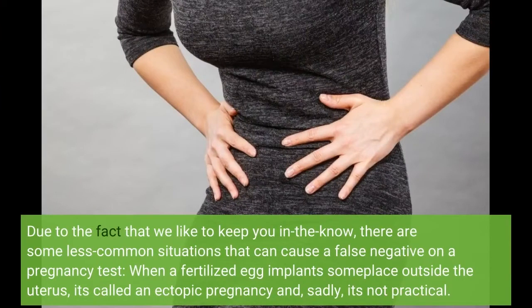Because we like to keep you in the know, there are some less common situations that can cause a false negative on a pregnancy test.